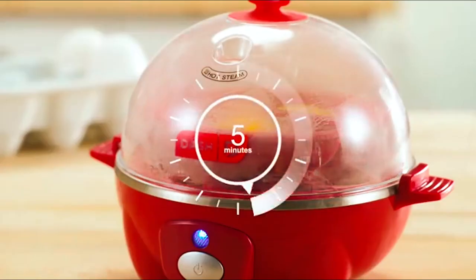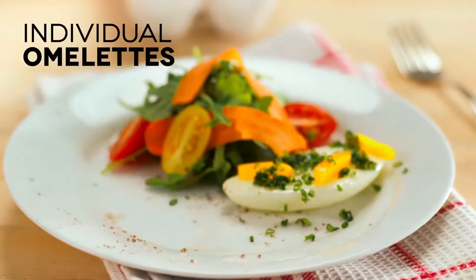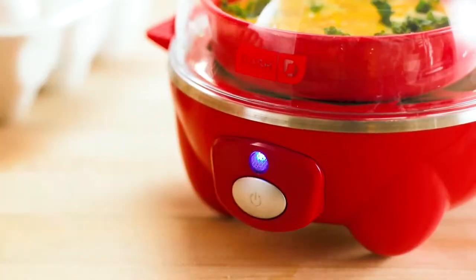The timer beeps when the time has elapsed and the appliance powers down. It's easy to use and speeds up the process of making eggs.